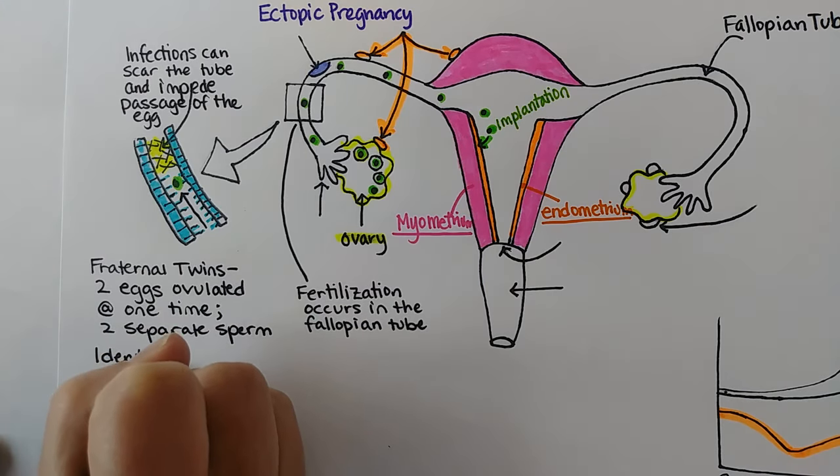Sometimes cysts develop on the ovaries — they might be left over from an ovulated egg, or maybe an egg that never ovulated. They can arise from different circumstances. This would be an ovarian cyst, and most women get them at least a few times in their life. They can cause some pain but eventually will rupture and release the pressure. Certain hormonal birth control methods can make them more likely, and some women can have hormonal imbalances such as polycystic ovarian syndrome, which also makes cysts more likely.